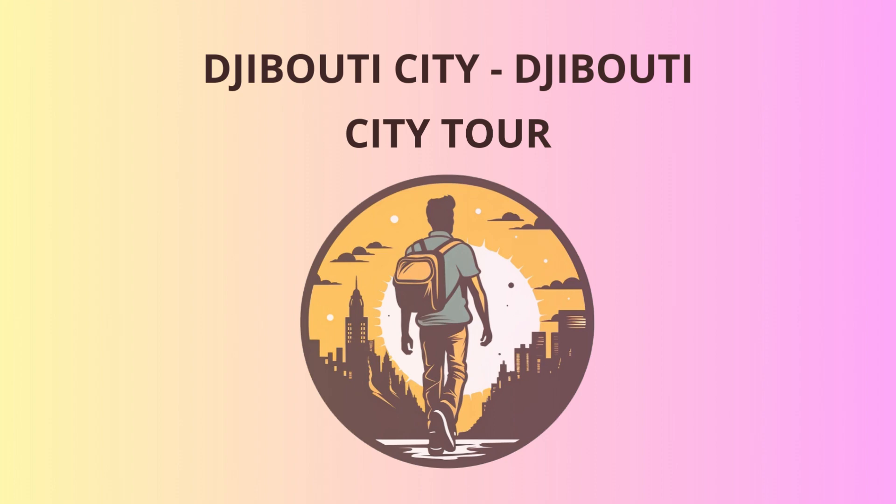Now it's time to add a touch of history to our adventure. Visit the Djibouti National Museum, where you'll unravel Djibouti's rich cultural heritage. From ancient artifacts to traditional costumes, this museum is a treasure trove of knowledge and stories from the past.